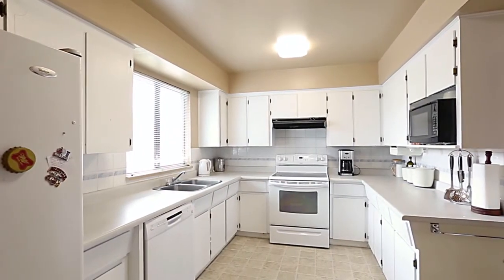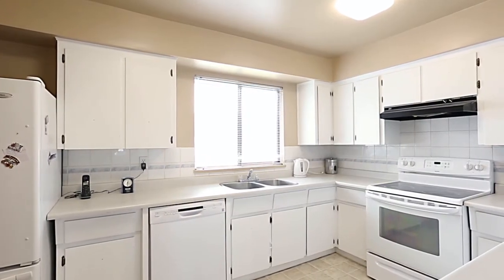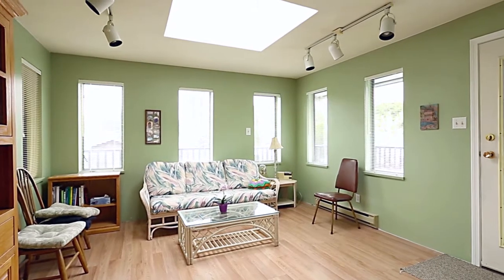Prepare those dinners in your spacious kitchen with lots of cabinet room and a large window looking out over your backyard. After dinner, gather in your bright family room to catch up at the end of the day.